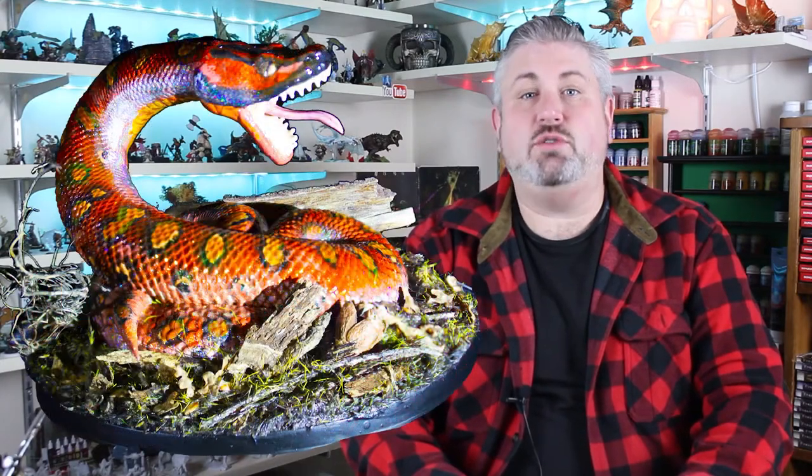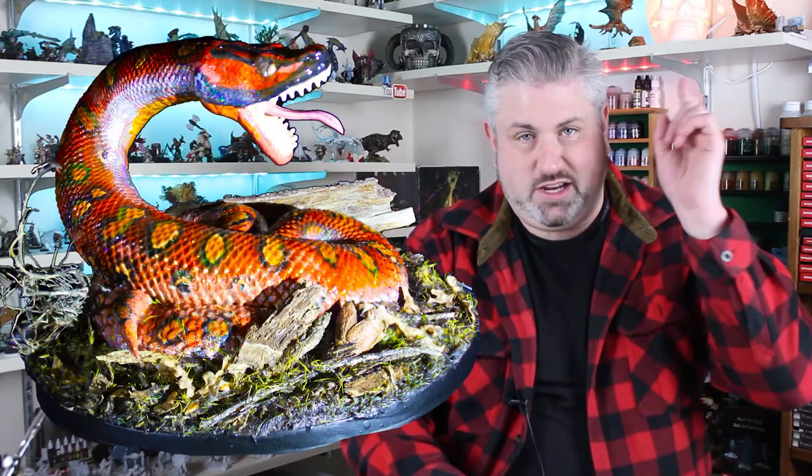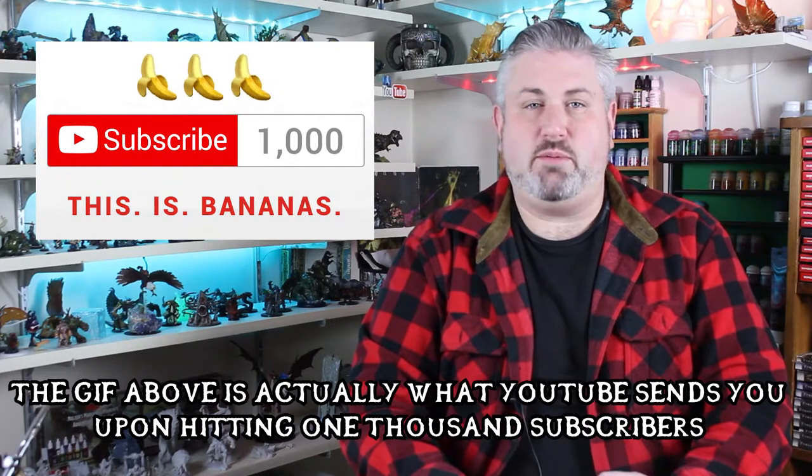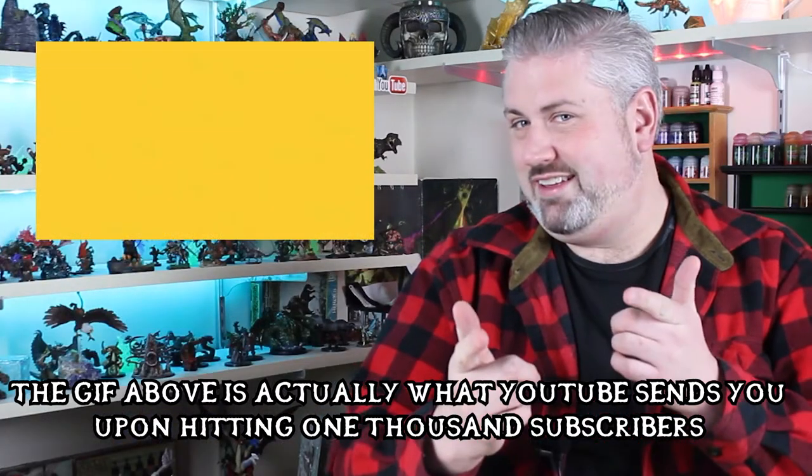Last week we painted a rainbow boa and learned the legend of Kozitiotl. If you missed it, you can find it right here or in the description below. This week, after just 11 months, Paint-a-Life has passed its 1,000 subscriber milestone. I just want to take a moment to thank everyone who's been here since the beginning, all the new viewers who have come along. Thank you for supporting me by liking, commenting, and sharing the channel with other people you think would enjoy it. I really do appreciate it.